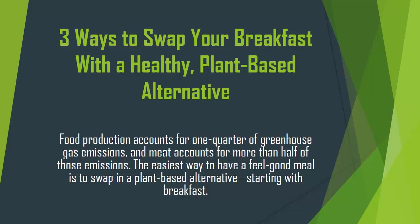3 Ways to Swap Your Breakfast with a Healthy, Plant-Based Alternative. Food production accounts for one-quarter of greenhouse gas emissions, and meat accounts for more than half of those emissions. The easiest way to have a feel-good meal is to swap in a plant-based alternative, starting with breakfast.